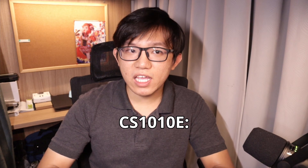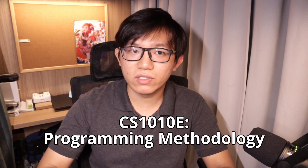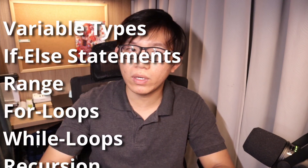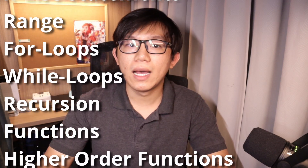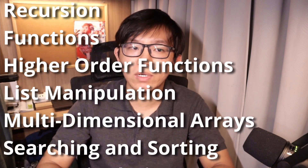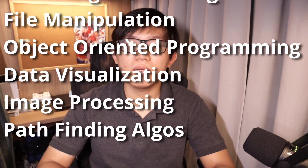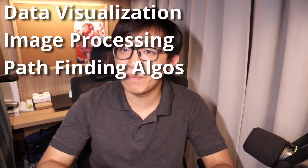Moving on to CS1010E, Programming Methodology. This is a basic programming course for all engineering freshmen. As a variant of CS1010, this is run in Python instead of other programming languages like Java or C++. You'll learn the basics of programming such as variable types, if-else statements, range, for and while loops, recursions, functions, higher order functions, list manipulation, multidimensional arrays, searching and sorting, file manipulation, object-oriented programming, data visualization, image processing, pathfinding, and the importance of time and space complexity.